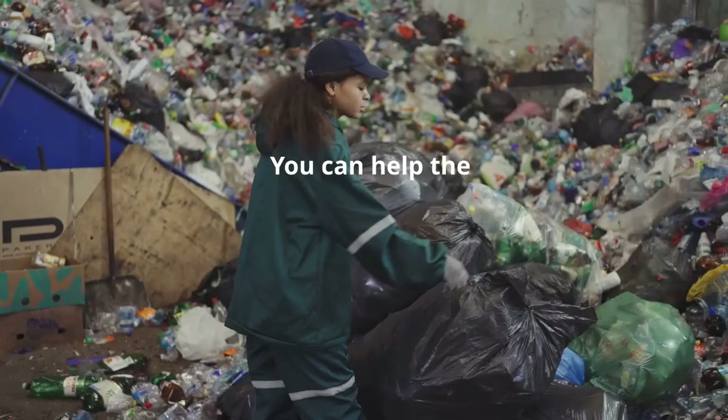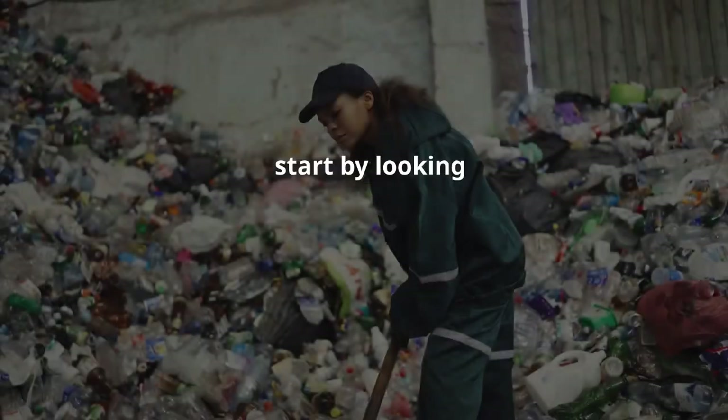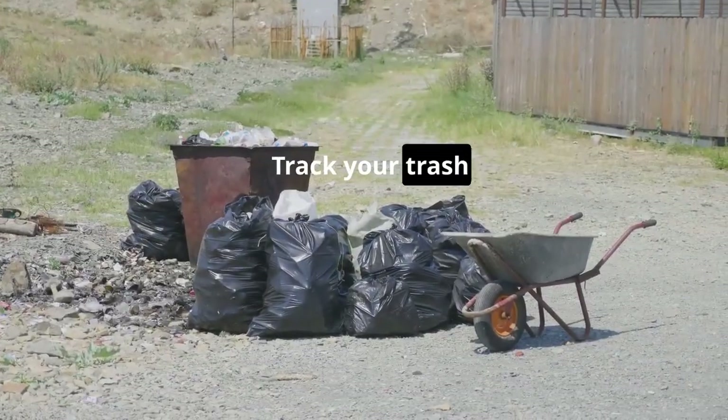This is going to blow your mind. You can help the earth and save money with a waste management plan. First, start by looking at what you throw away. Track your trash for a week.